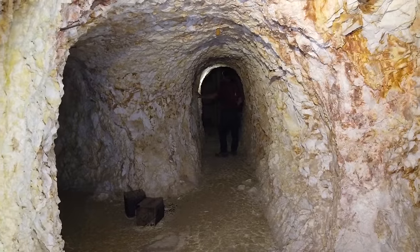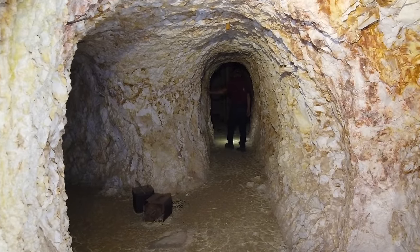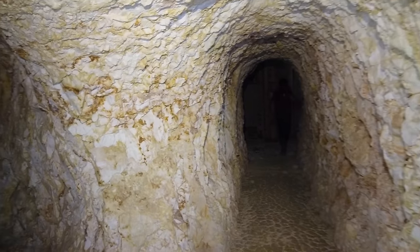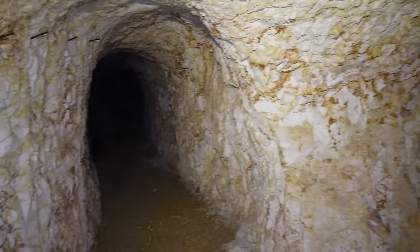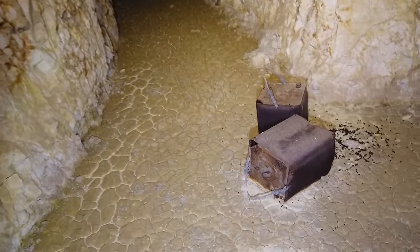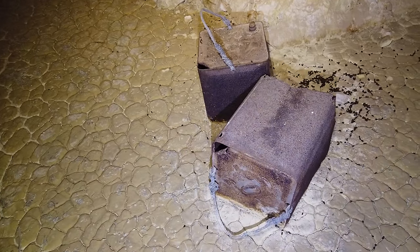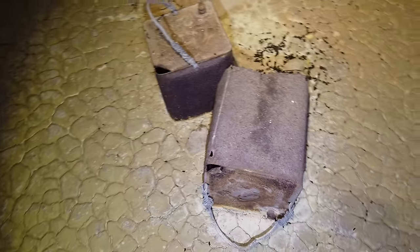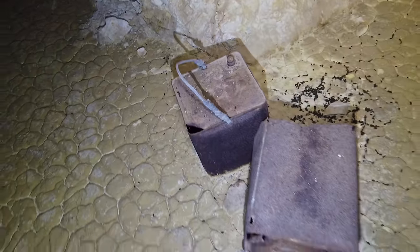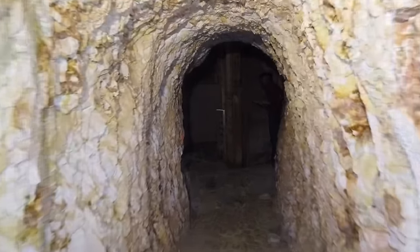We're back over to the primary haulage adit. You can see my exploring buddy Randy out in front of me. We've got a drift going off to the left — we'll come back and revisit that in a moment. Two more kerosene tins down here; these actually have handles on them. Let's see what we have up in here.